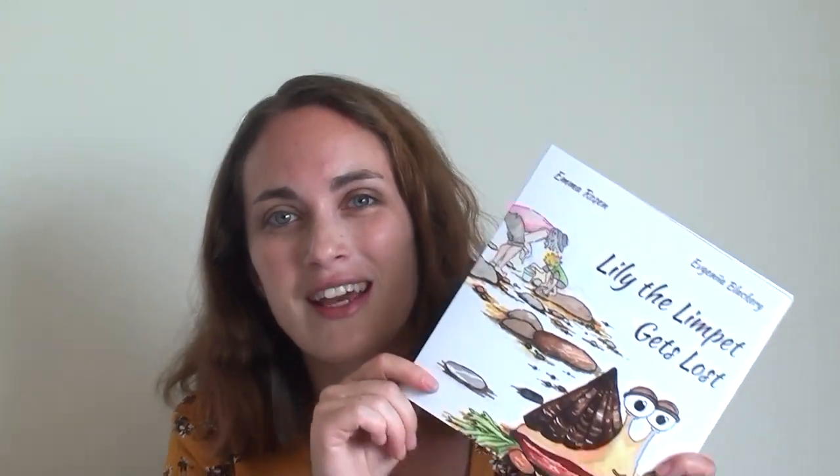Hi everybody, my name is Emma. This is Emma Rosenbooks and today is the first video in a series all about how to write and publish your own children's picture book. The reason I've made this video series is because I have written and published my own children's picture book. This is Lily the Limpet Gets Lost — I'll obviously link it below, and the book trailer as well. This comes out on the 12th of September 2019, so that's in like two days time.